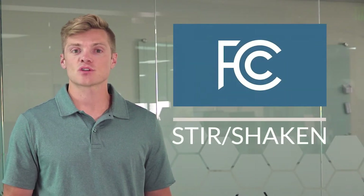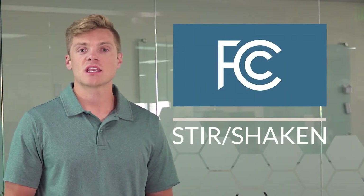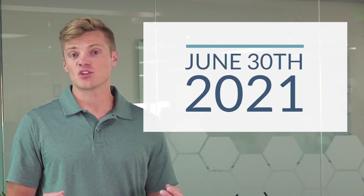The FCC introduced STIR Shaken. STIR Shaken is a framework of connected standards to prevent fraudulent and unwanted calls. Each call will now carry an assigned certificate of authenticity, and every carrier needs to be ready for STIR Shaken by the June 30th deadline.